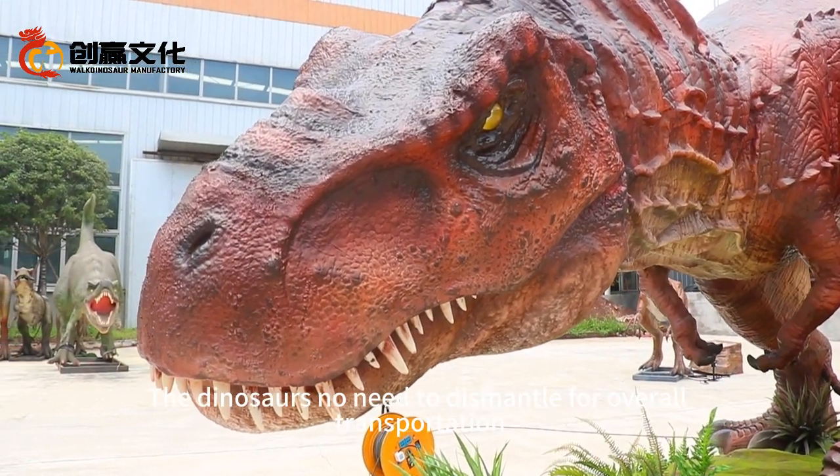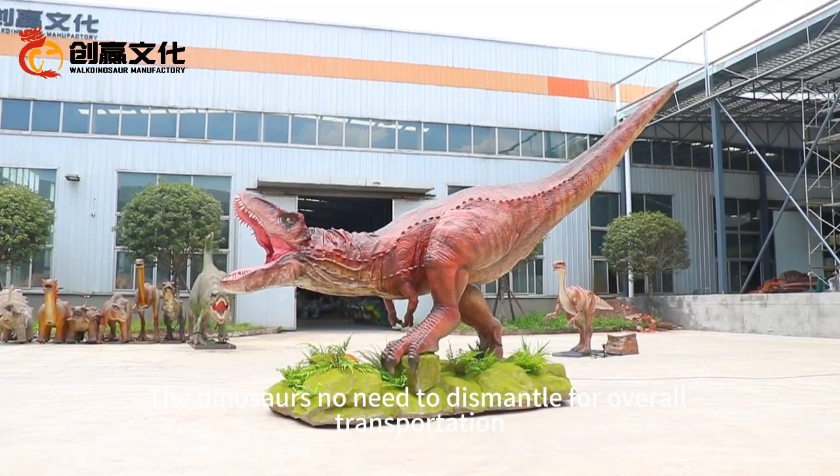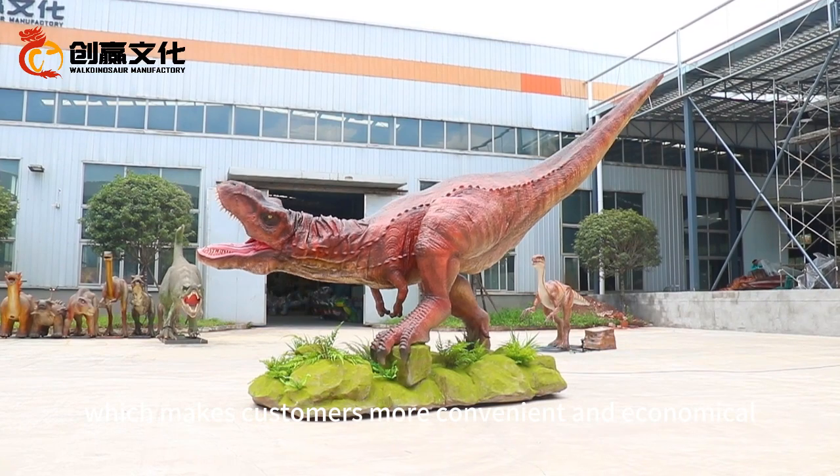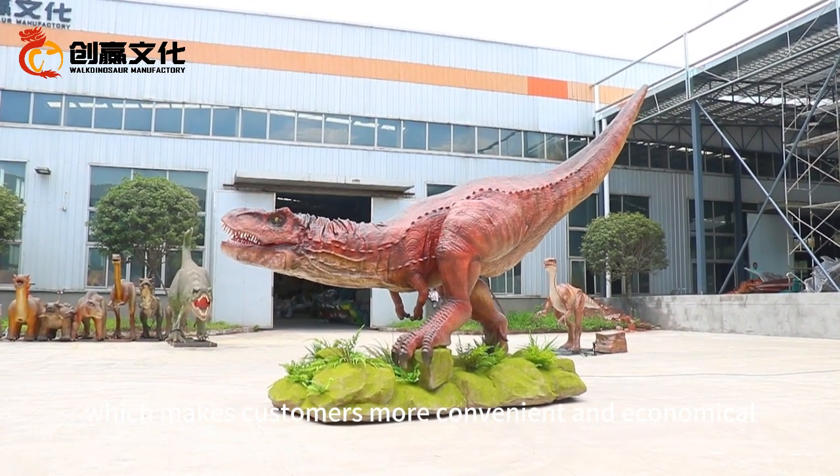Finally, the dinosaurs need no dismantling for overall transportation, which makes it more convenient and economical for customers.